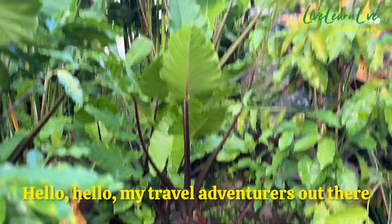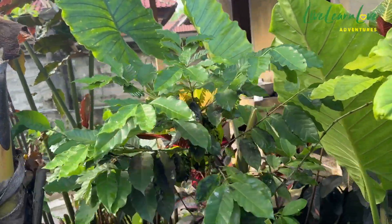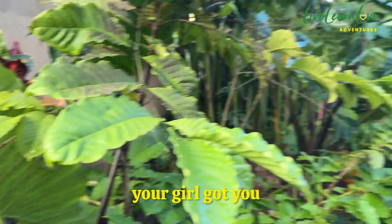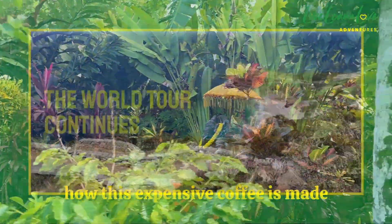Hello, hello my travel adventurers out there. So have you ever wondered where and how the world's most expensive coffee is made? Well, have no fear, your girl got you because it was made in Bali and I just happened to be there. So let's check out how this expensive coffee is made.